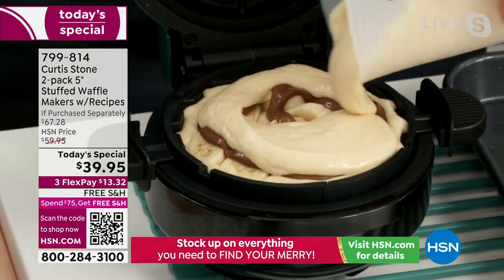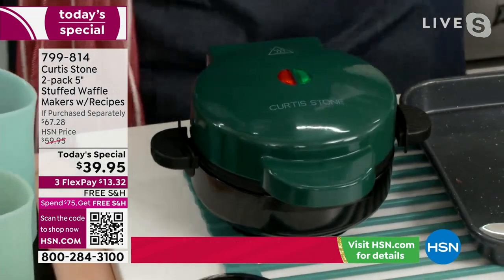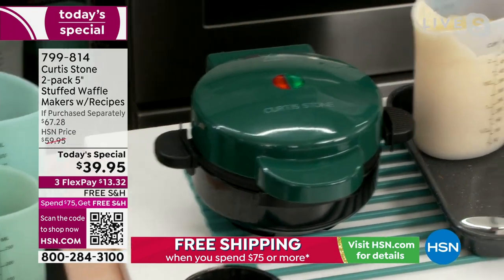You can use a store-bought mix or you can make your own recipe. Of course we're sending you with recipes. You close the lid. It is legit that simple.